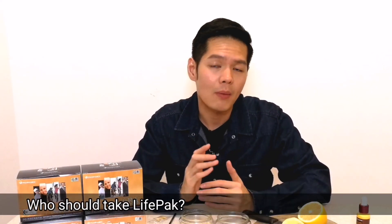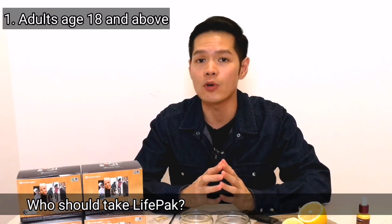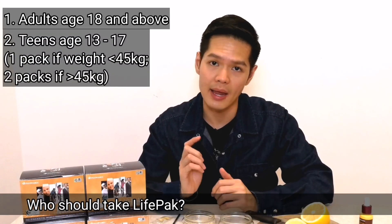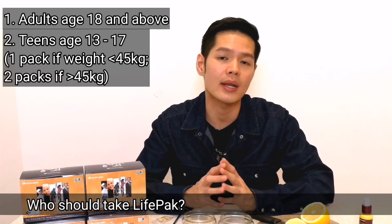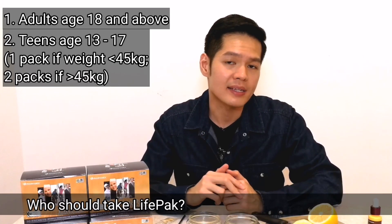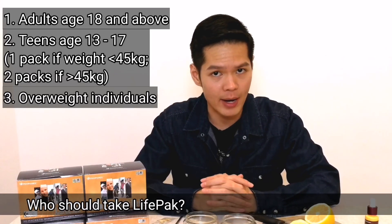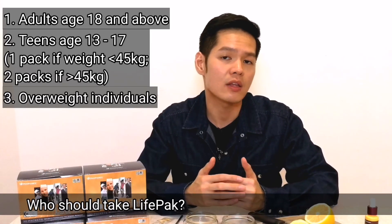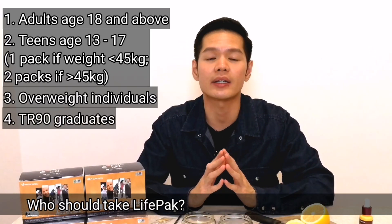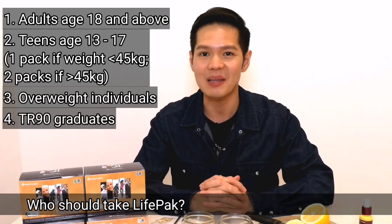Who should take LifePak? Basically every adult age 18 and above who is concerned about improving nutrition and health. Teens aged 13 to 17 may take a single pack if their body weight is less than 45kg or 100lbs, and 2 packets daily if their weight is above that. Overweight individuals should also consider taking LifePak, as they will have higher oxidative stress in their body. For those who have completed the TR-90 program, it is recommended to continue taking LifePak to maintain a healthy metabolism.